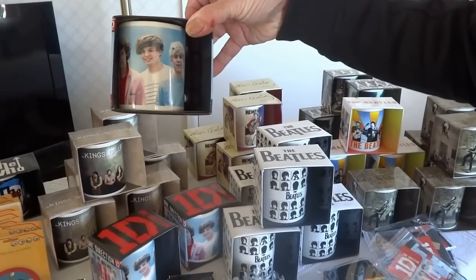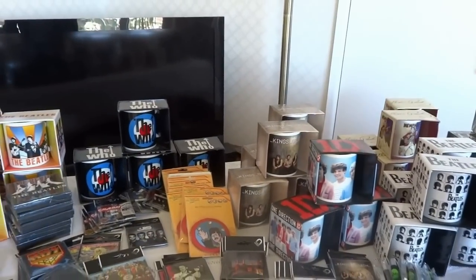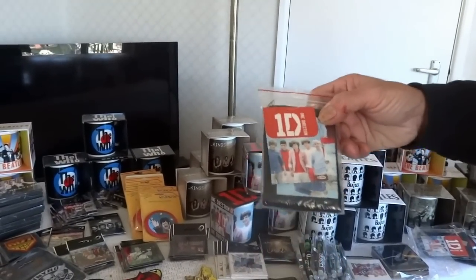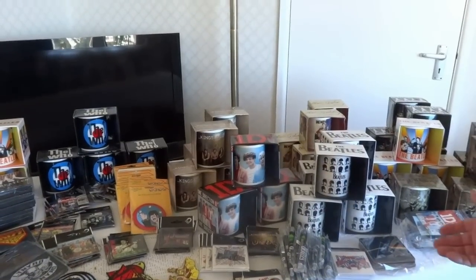The only thing to worry about with modern bands is if they disband — if you go modern you could be stuck with the stock. We took a chance, we haven't got many. We've got things like a One Direction purse, because a lot of younger kids prefer something modern that's in the charts. It's up to you what you decide to buy — this is our particular field that we like.